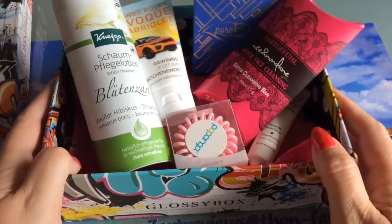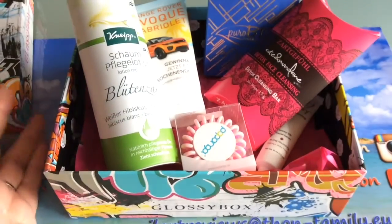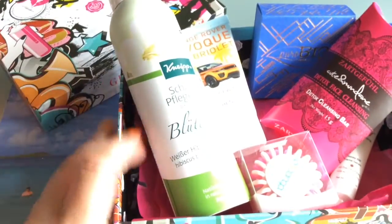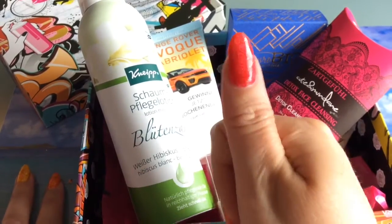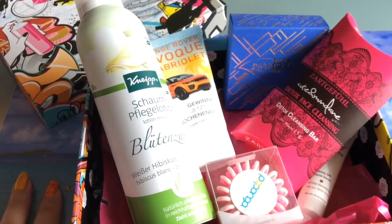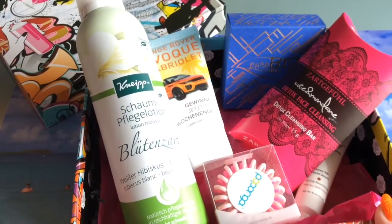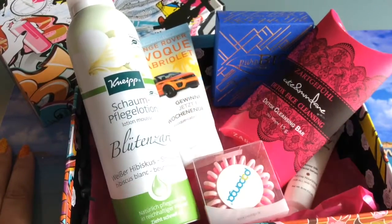I like the products overall. Tell me if you know some of these products or if you've used them — I'd love to know what you think. That was it for today. If you liked it, please give me a thumbs up. If you haven't subscribed, there's usually a link up here. I'd be happy to see you in my next video. Until then, I wish you a wonderful time wherever you are — see you next time!